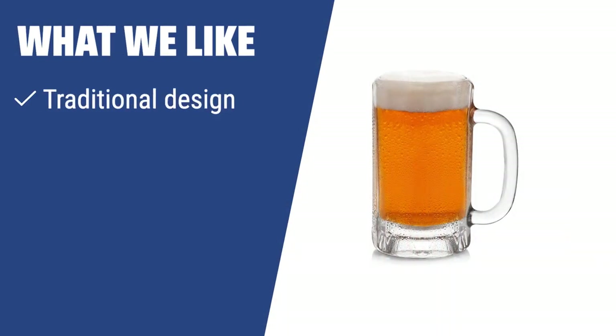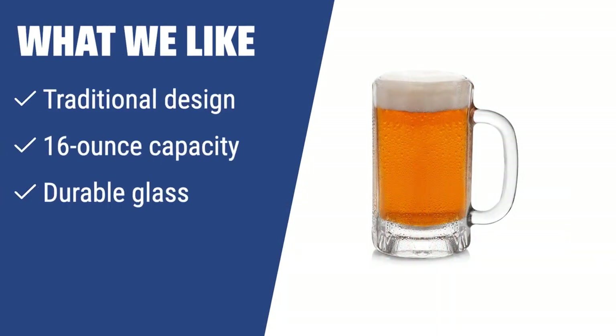What we like: For those who appreciate a traditional beer drinking experience, the Libby Heidelberg beer mug set features a classic design and a 16-ounce capacity. Its durable glass ensures the beer stays cool and allows for easy sipping or gulping. Ideal for serving highly carbonated beers and perfect for small group gatherings.